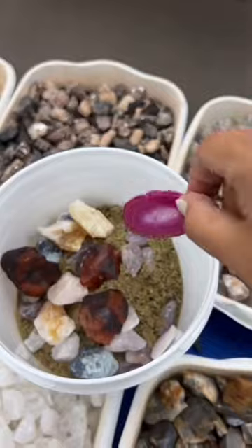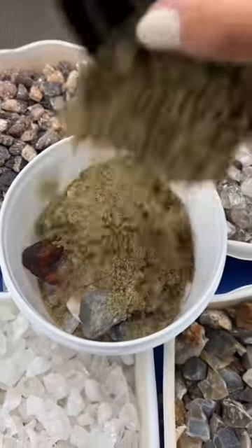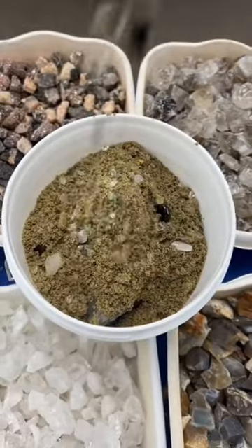Agate slice, dyed for color, amethyst druzy, more confetti sand, more crystal confetti.